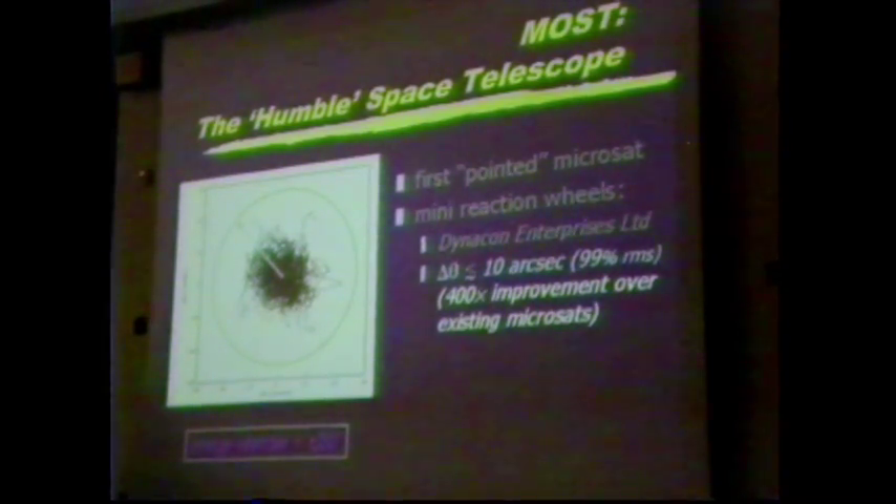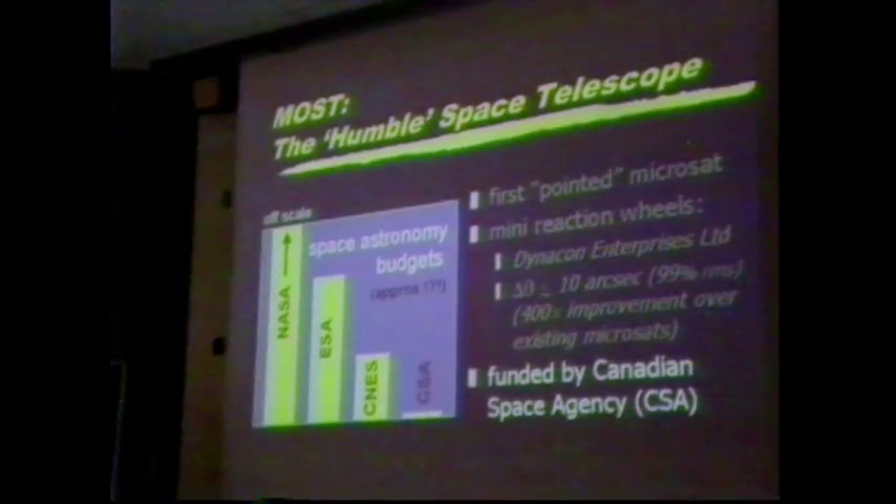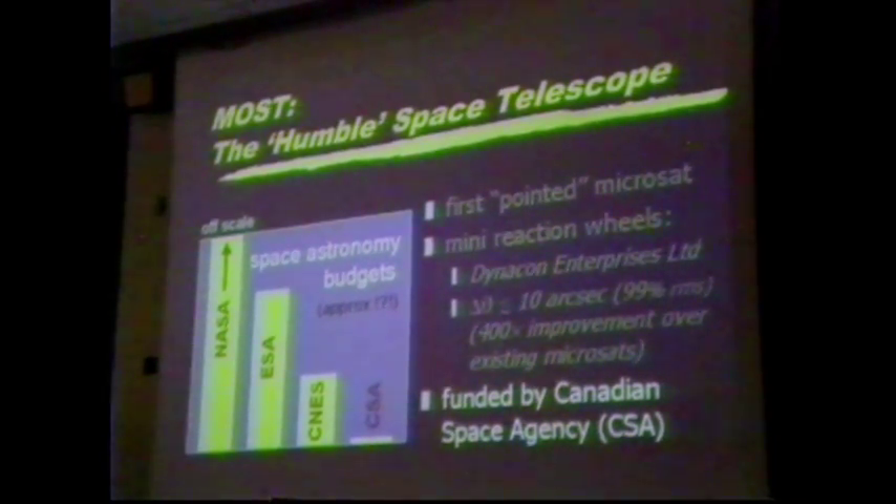So suddenly you're in the regime where you can actually do some astronomical science, or potentially terrestrial monitoring. There's been some speculation that MOST is actually a secret Canadian spy satellite to look down on the Americans — our angular resolution would actually just come under the limits set by the U.S. military that's given Radarsat 2 so many problems. Don't tell anyone outside this room. We're not being launched by the Americans anyway. Canada is now capable of doing this optical science on a small, low-mass platform — unusual because Canadian space astronomy is not exactly the best funded. We have NASA, the European Space Agency, the French Space Agency, and the Canadian Space Agency — and I should emphasize that's on a logarithmic scale.